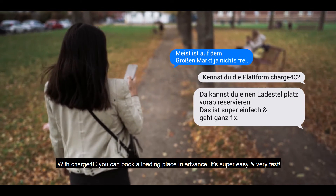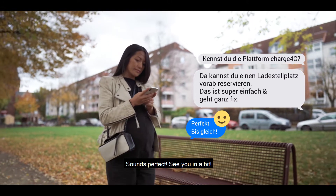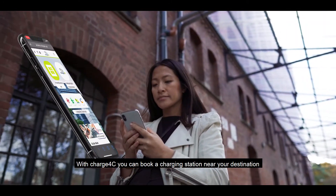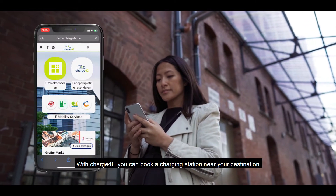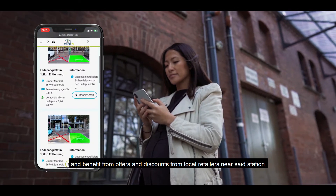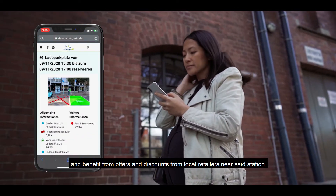Thank you for joining us. Mit Charge4C kannst du dir ganz bequem einen Ladestellplatz in der Nähe deines Zielortes reservieren. Du profitierst zusätzlich von Angeboten und Rabatten lokaler Einzelhändler in der Nähe der Ladesäule.